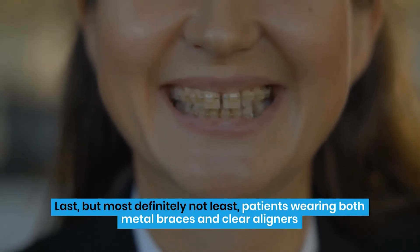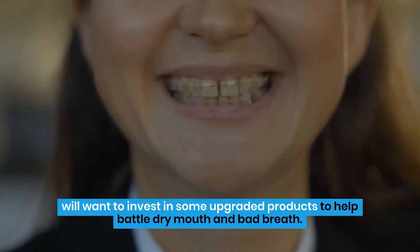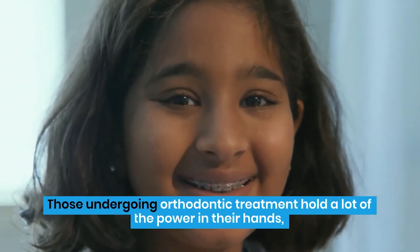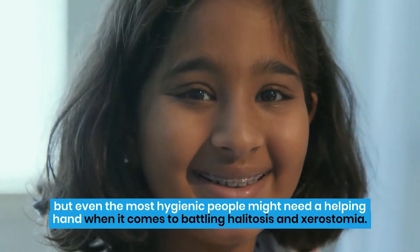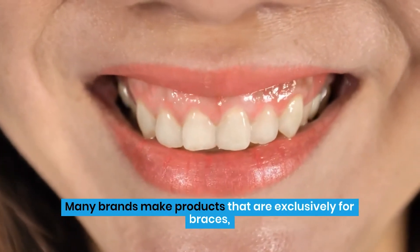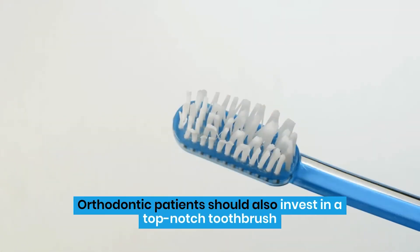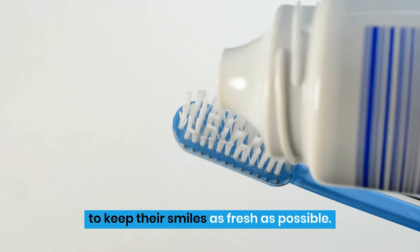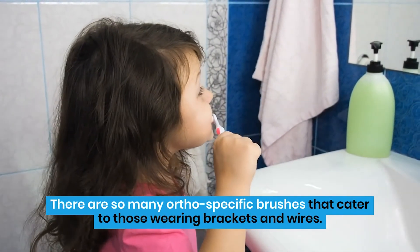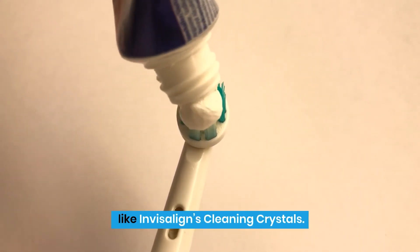Last, but most definitely not least, patients wearing both metal braces and clear aligners will want to invest in some upgraded products to help battle dry mouth and bad breath. Those undergoing orthodontic treatment hold a lot of the power in their hands, but even the most hygienic people might need a helping hand when it comes to battling halitosis and xerostomia. Many brands make products that are exclusively for braces, including toothpastes that clean deeper and have a stronger formula. Orthodontic patients should also invest in a top-notch toothbrush to keep their smiles as fresh as possible. There are so many ortho-specific brushes that cater to those wearing brackets and wires. To clean your aligners, you'll want to find something that deodorizes and deep cleans, like Invisalign's cleaning crystals.